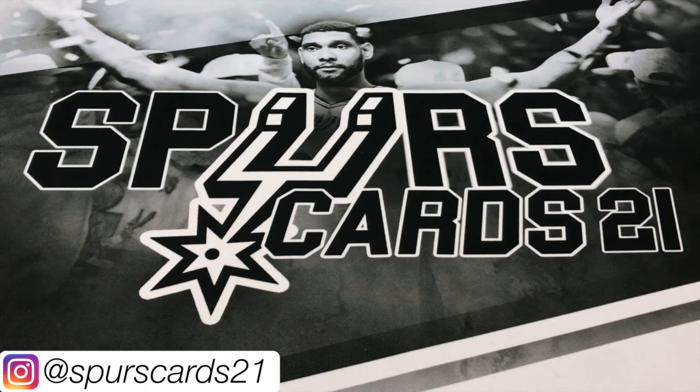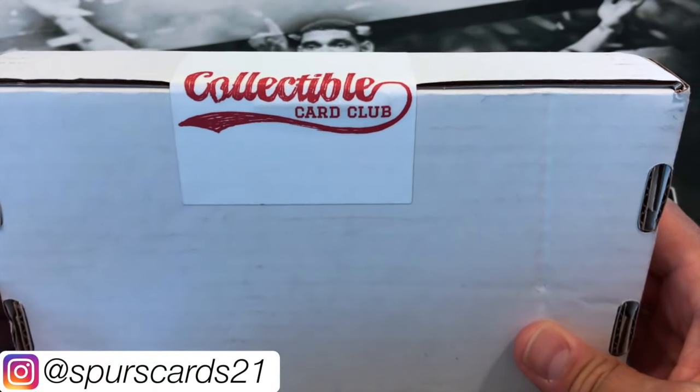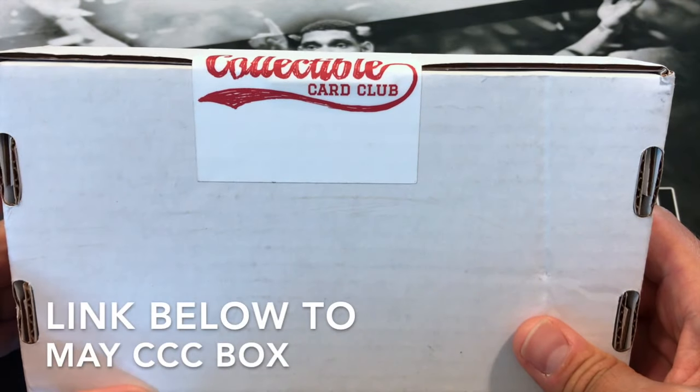What's going on YouTube? This is First Cars 21 and today we have the collectible card club box. This is the June box. If you missed my May box, I'll leave a link for that down below.